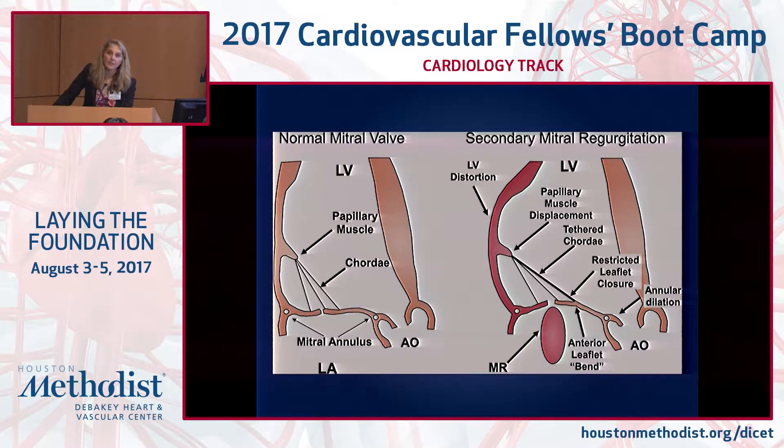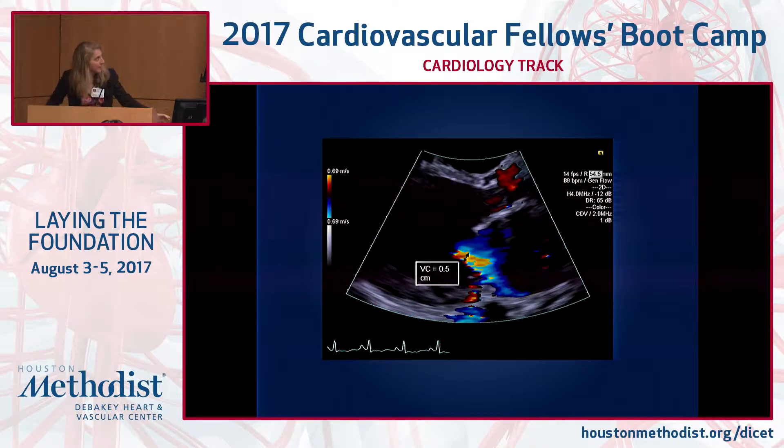This patient has secondary mitral regurgitation, also called functional mitral regurgitation. Ischemic mitral regurgitation also falls under this category — it's anything that starts with a myocardial insult rather than a primary valve problem. In secondary MR, a myocardial insult leads to LV distortion, significant papillary muscle displacement toward the apex, which tethers the chordae. When the chordae become tight, the mitral valve no longer functions well — it doesn't open much, doesn't close all the way — and you also get annular dilatation. All of those myocardial changes lead to significant secondary or functional mitral regurgitation.